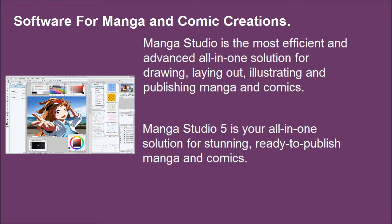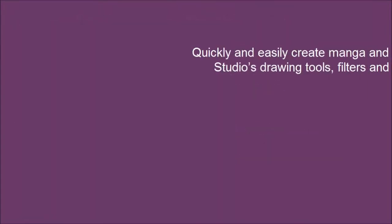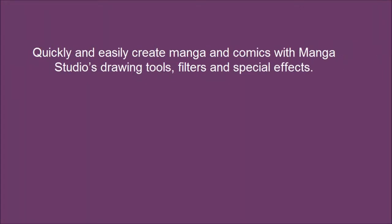Manga Studio 5 is the all-in-one solution for stunning, ready-to-publish manga and comics. Quickly and easily create manga and comics with Manga Studio's drawing tools, filters and special effects.